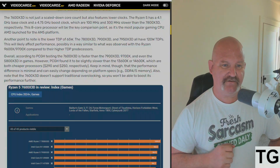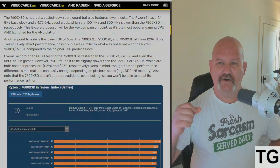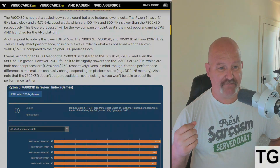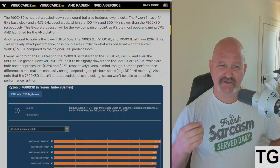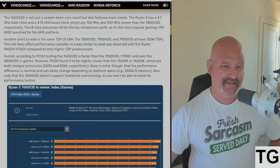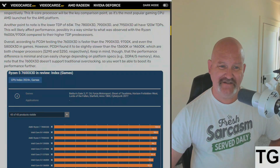The 7600 X3D has a lower TDP of just 65 watts, whereas the 7800 X3D, 7900 X3D, and 7950 X3D all have 120-watt TDPs. This will likely affect performance, possibly similar to what was observed with the Ryzen 9600X and 9700X compared to their higher TDP counterparts. Overall, according to PCGH testing, the 7600 X3D is faster than the 7900 X3D, 9700X, and even the 5800 X3D.